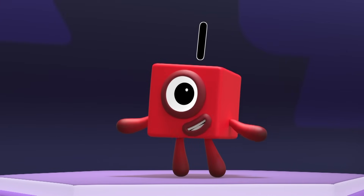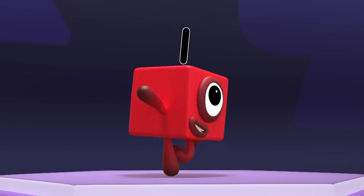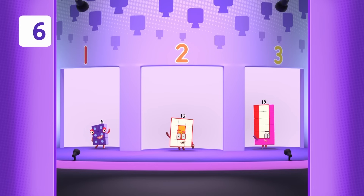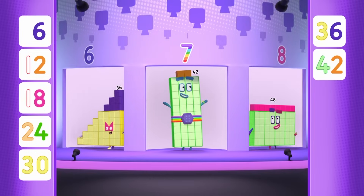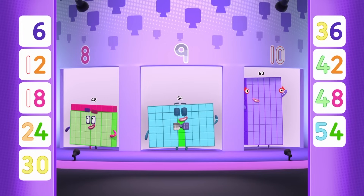Now let's meet the team that she'll be trying to find. Give it up for the rolling sixes! Six, twelve, eighteen, twenty-four, thirty, thirty-six, forty-two, forty-eight, fifty-four, and sixty!